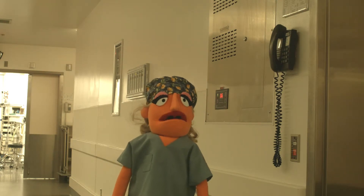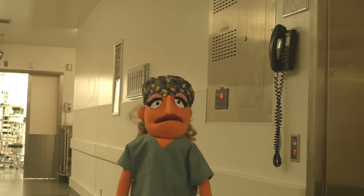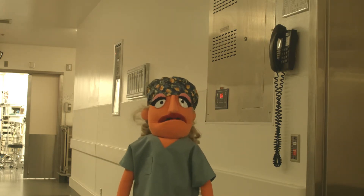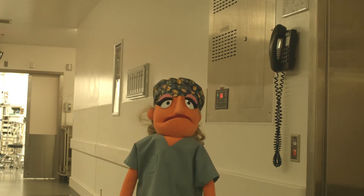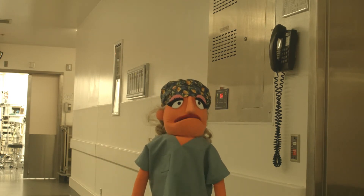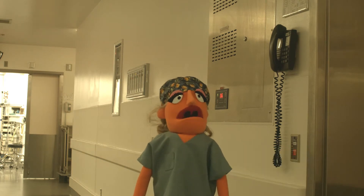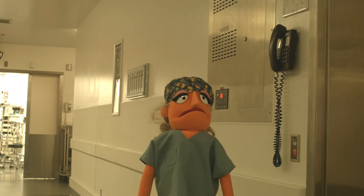Hello there! We're just getting ready for another surgery here in the Muppet operating room. The patient is asleep and the surgical team is getting ready. That means it's time for the second part of the safe surgery checklist. This part is nurse-led, so I'll be taking you through it. In this second step, the time out will be focusing more on the procedure. It's the last safety check we do before we start the operation. Let's go in and get started.